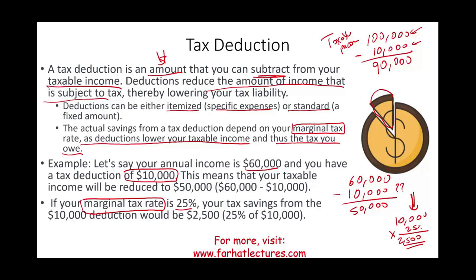Here's an important point about tax deductions: the same deduction may benefit two individuals differently. If you make $300,000 and your marginal tax rate is 35%, that same $10,000 deduction saves you $10,000 × 35% = $3,500. The deduction amount is the same, but the higher your tax rate, the greater the benefit. Because the deduction is applied to the last dollars you earn, which are taxed the most.